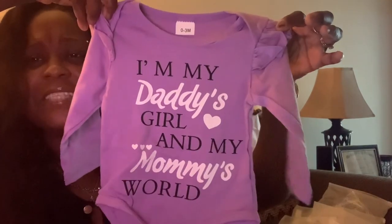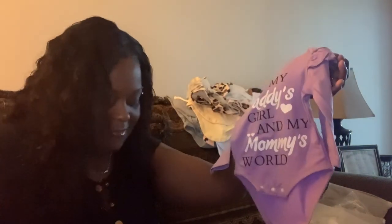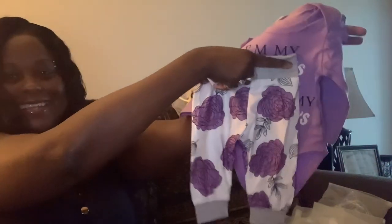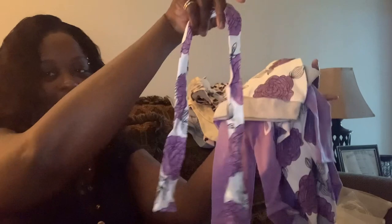The next one is purple — one of my favorite colors! Here's the top — isn't it adorable? It says 'I'm my daddy's girl and my mama's world.' It comes with some little bottoms, a cute little hat that you tie into a little bow, and it also comes with a headband. So you can do the hat or the headband. My baby girl is gonna be beautiful, honey, yes ma'am.